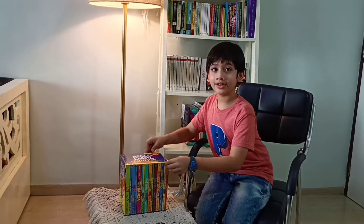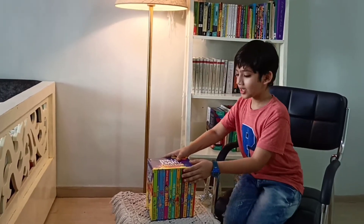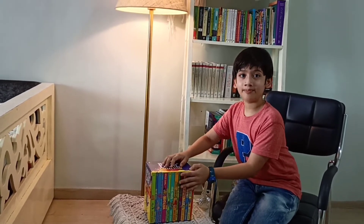I received these books in an excellent condition. We get these books in a beautiful and nice box.